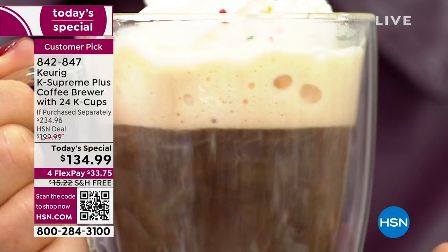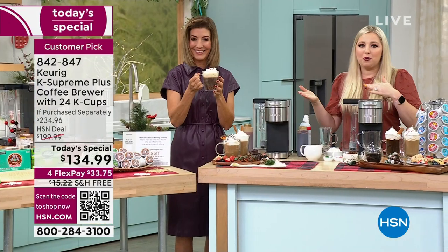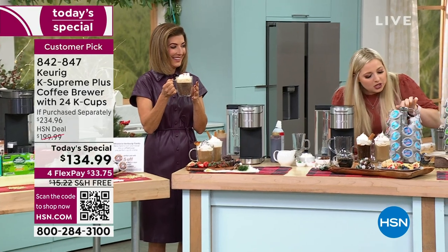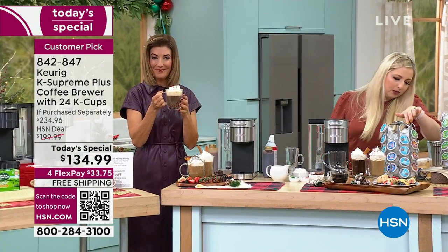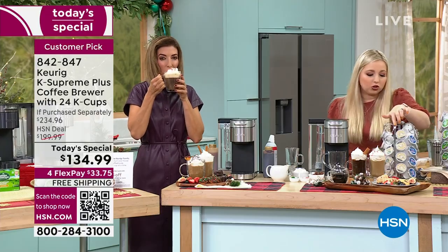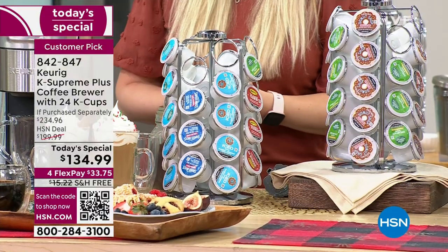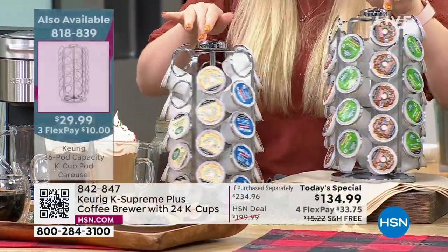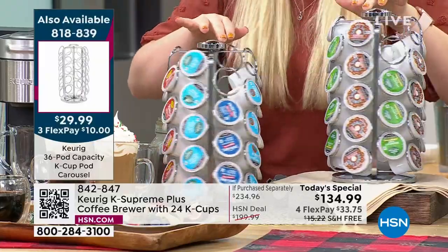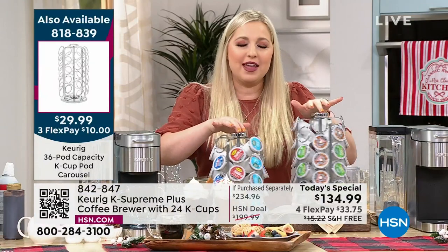This is you walking, getting up in the morning with your eyeballs half open, getting to your brewer, and deciding: what do I want this morning? Do I want hazelnut cream? Do I want apple cider? Do I want a strong cup? Whatever it is, we've got over 80 brands that we've partnered with, over 575 varieties — literally anything for anybody.